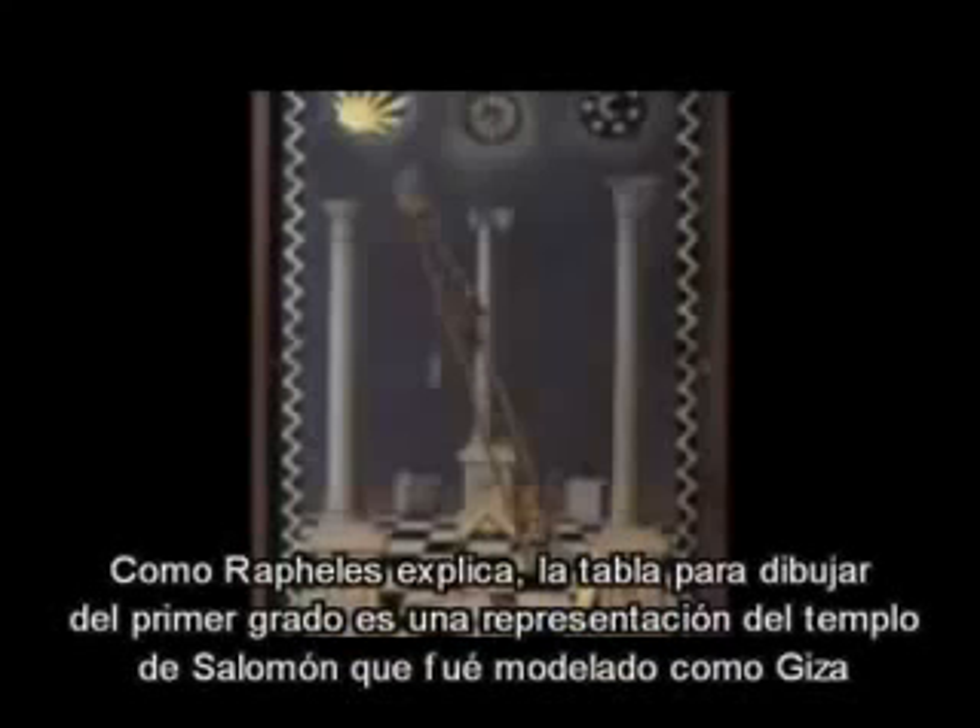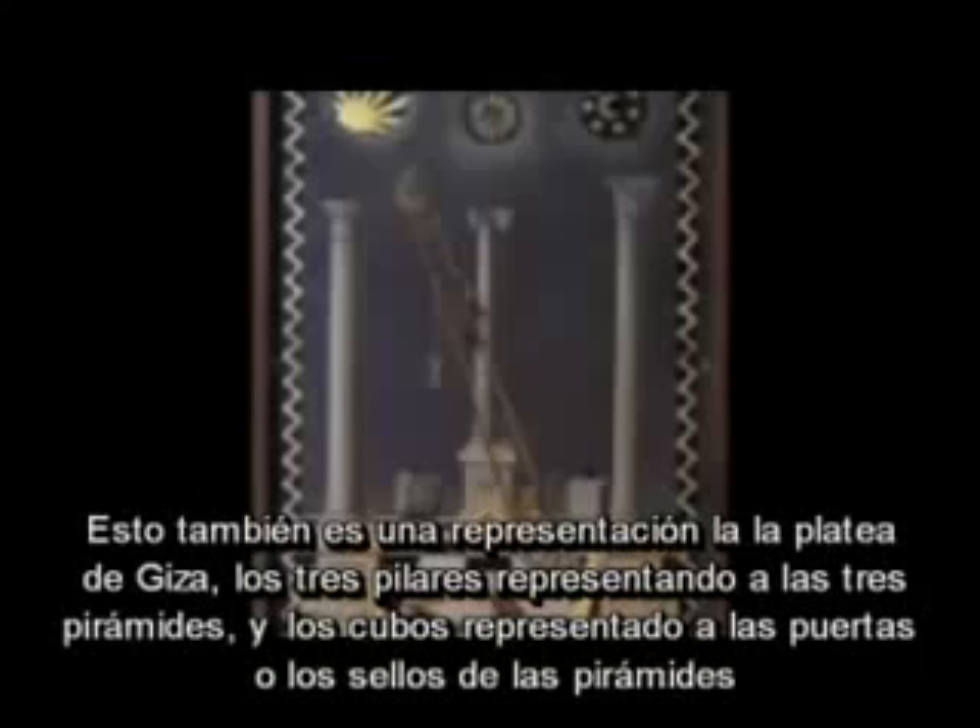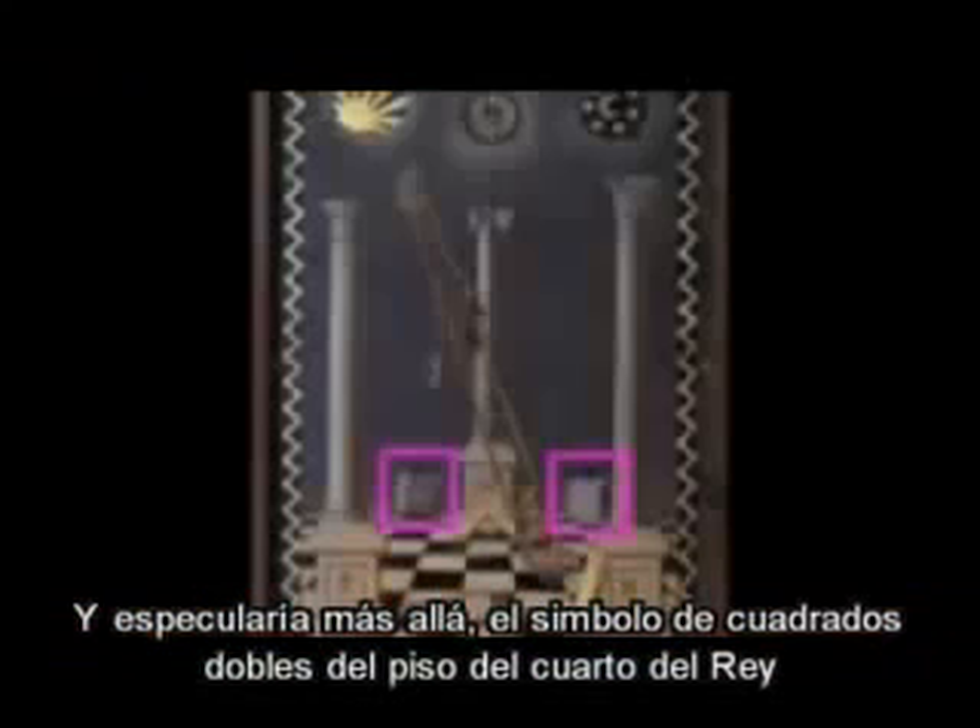As Ralph Ellis explains, the first degree tracing board is a representation of Solomon's Temple — Solomon's Temple being modeled after Giza — so this is also a representation of the Giza Plateau. The three pillars being the three greater pyramids of Giza, and the two cubes being the plugs or the doors of the pyramid, and I would further speculate a symbol of the double square of the King's Chamber floor plan.